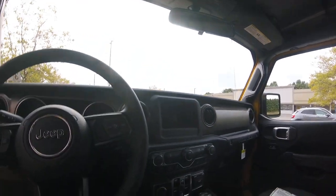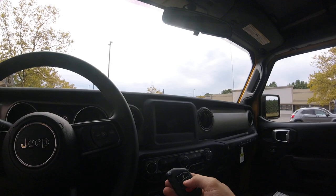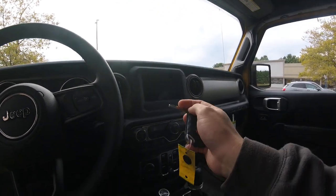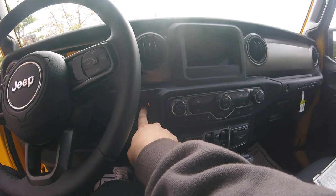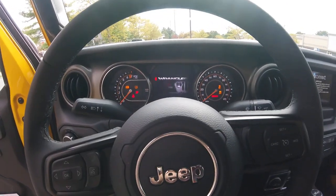The key is a large key fob — very thick, a little large for my taste — with lock and unlock buttons. It does have a folding out physical key for the driver's door and the rear boot, with the Jeep logo on the back. Just put your foot on the brake and push to start the vehicle.